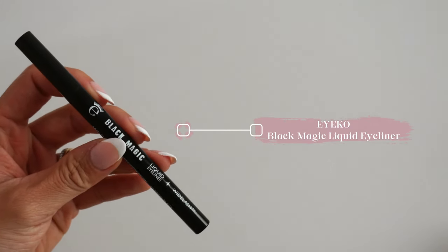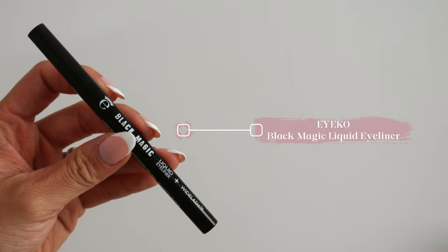Moving on to eyeliner — I've been using the Black Magic Eyeliner by Eyeko. I feel like this was all the rage when it first came out; everybody was talking about it and I hadn't tried it till just a few months ago and I fell in love. I love the applicator — it just makes it easy to apply. I go about one third of the way in from my lid and draw a straight line out, then start a line from the bottom of my eye at the very end and meet that line up to the end of the first line.